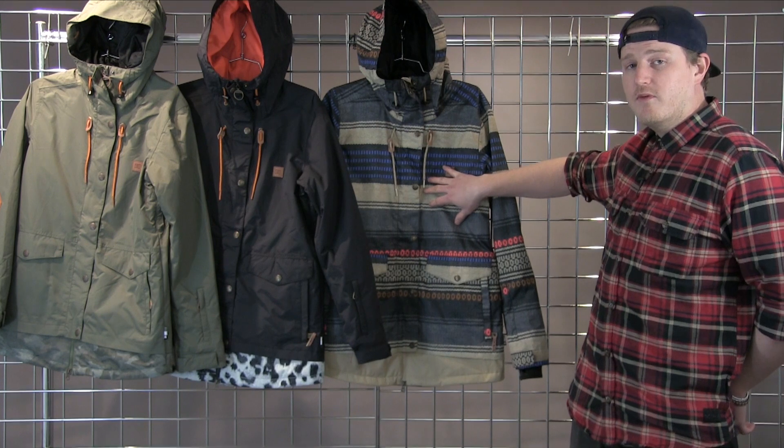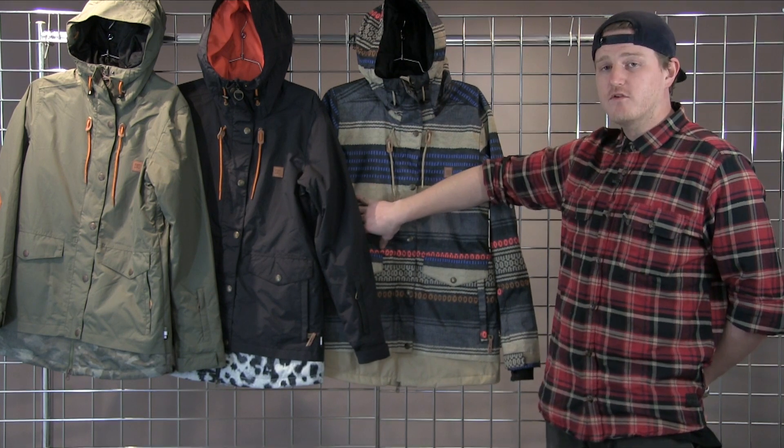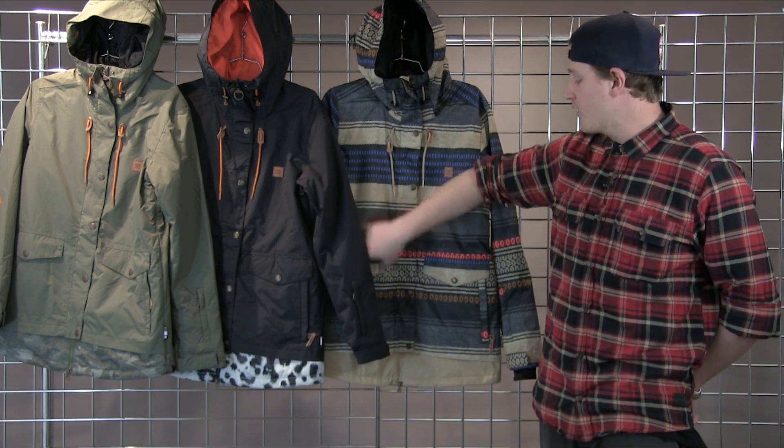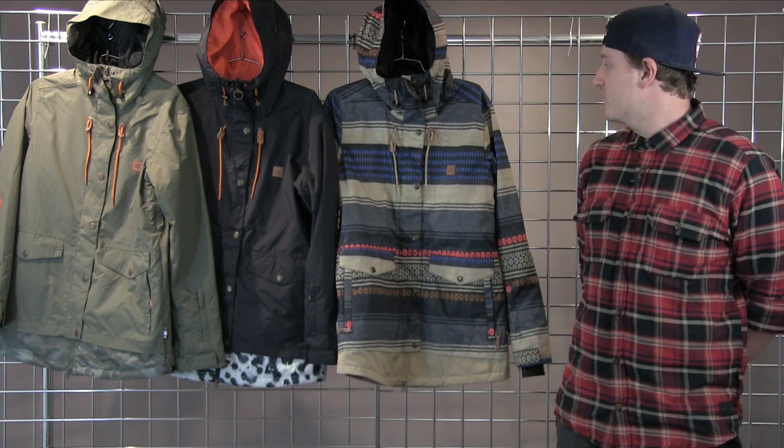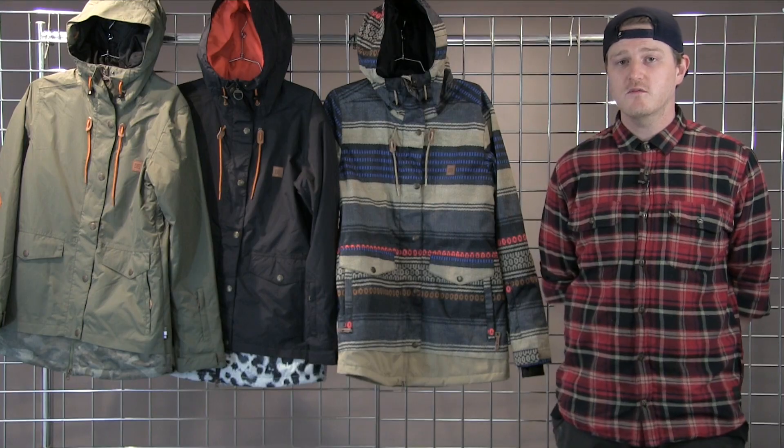Inside we have a media pocket as well as a fully featured mesh pocket to put your goggles in, and a fully featured powder skirt that hooks into the pants to create a one-piece system. That's the women's Rigi jacket from DC.